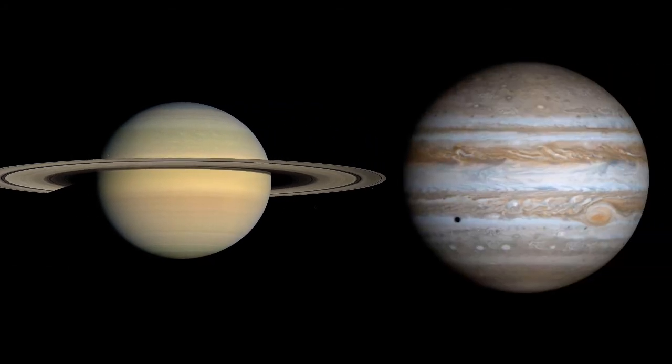Saturn is similar in size to Jupiter, though a bit smaller. Both are gaseous planets, which means there's no surface upon which to stand. You'd fall right through, like falling through a cloud.